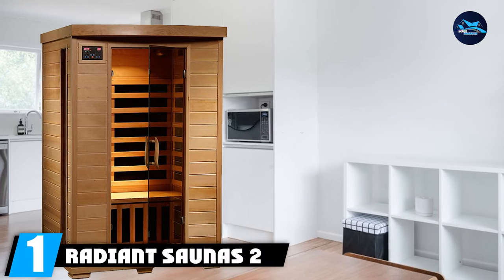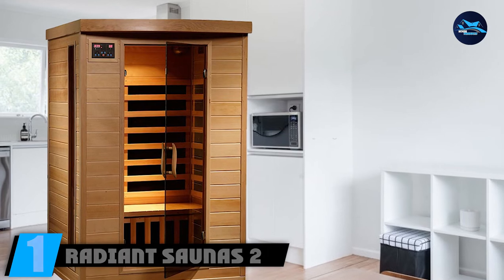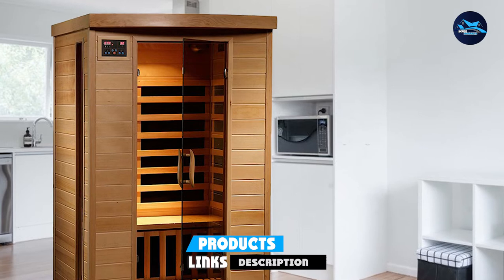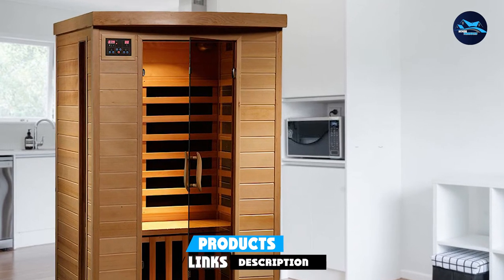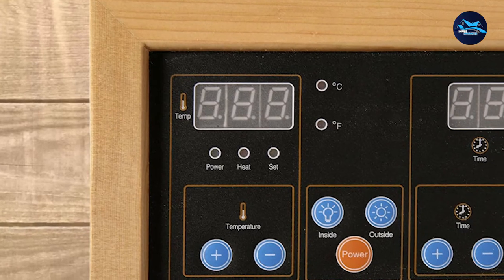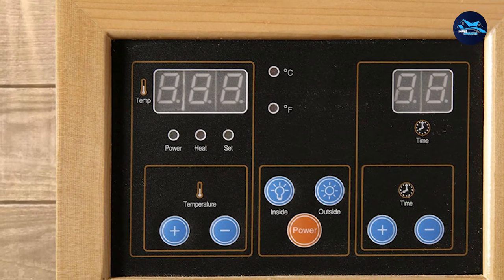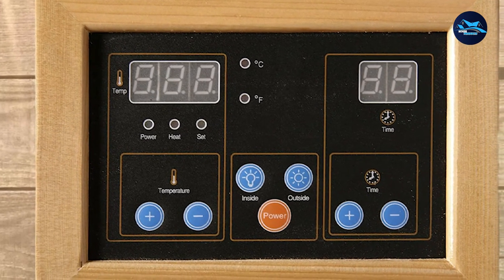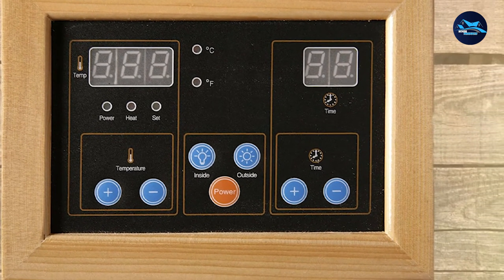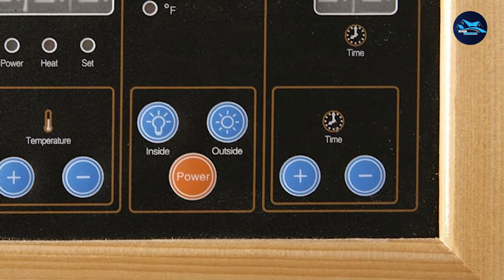At the first position of our list, we have Radiant Sauna's two-person hemlock infrared sauna. This gorgeous sauna is rich with soothing features, including chromotherapy lighting which allows for a peaceful and harmonious experience, an oxygen ionizer that helps purify the air of various impurities, and infrared heat. It also comes with a high-quality sound system with aux inputs, and easy touch controls to adjust the heat, light, and music to your liking.